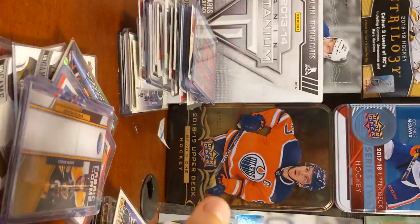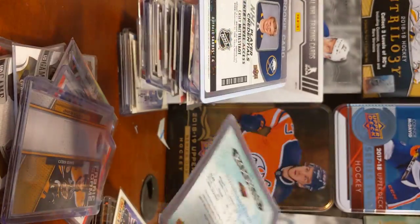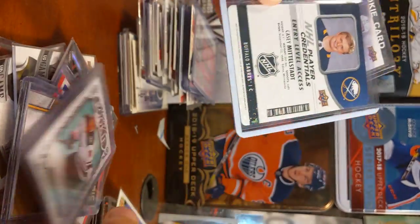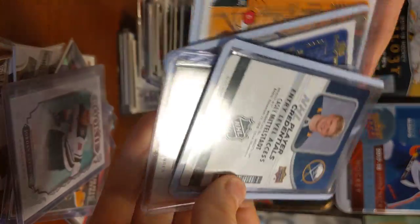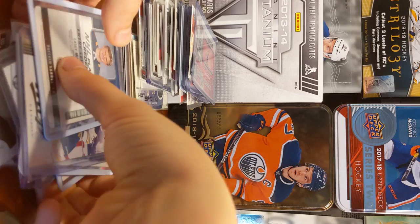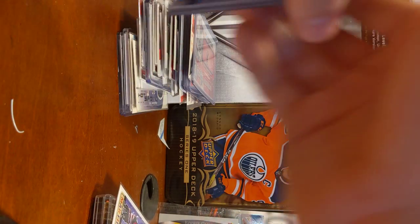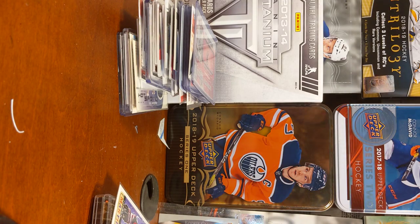David Krejci. These are some more cards that I just put in. Sentimental Valley. Some Casey Middlestat. Some gold scripts. I have a couple more cards to show you guys. Just put that one right there.